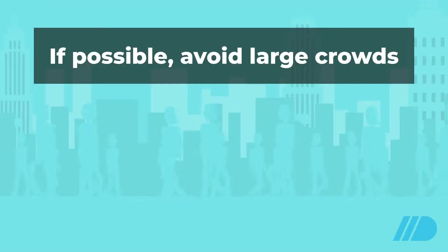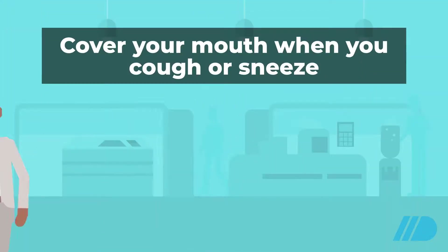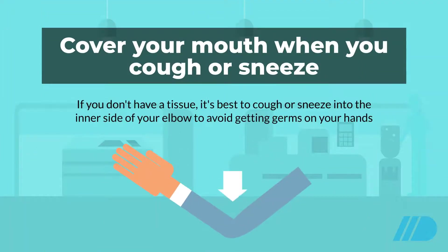Avoid large crowds or densely populated areas. Cover your coughs and sneezes. If you don't have a tissue, it is best to cough or sneeze into the inner side of your elbow to avoid getting germs on your hands.